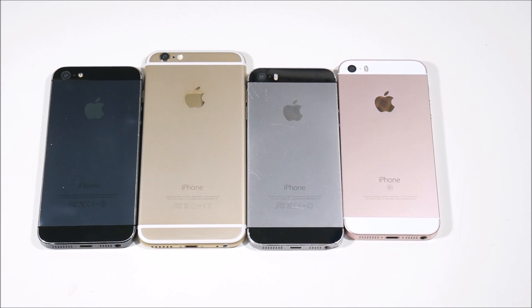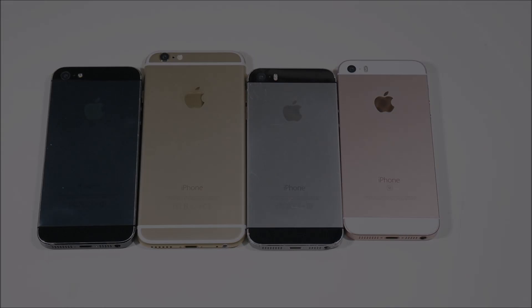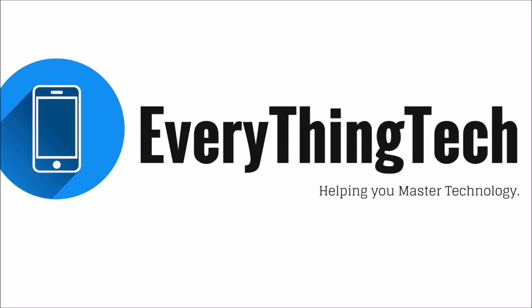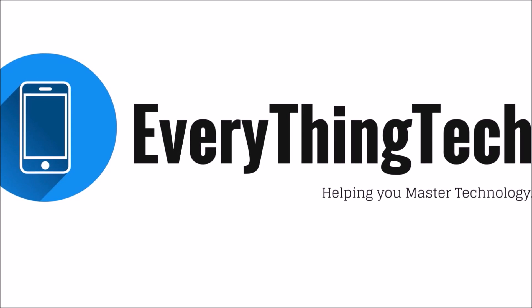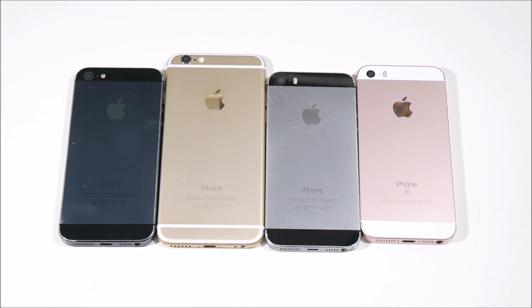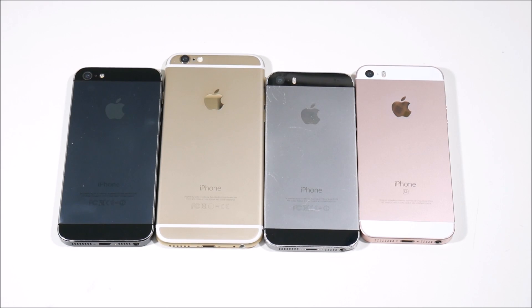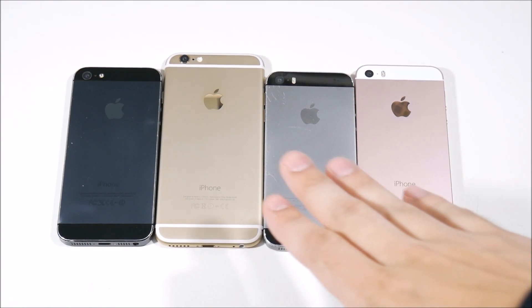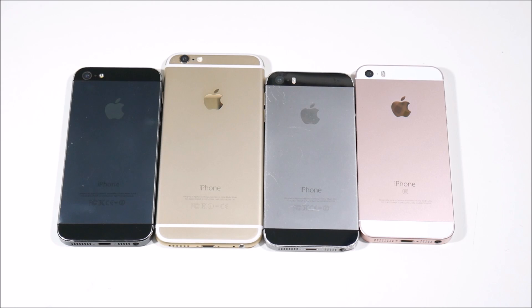10 tips for buying a used iPhone. This is Nick here from Everything Tech helping you to master your technology, and welcome to the 10 tips to buying a used iPhone. Now all these iPhones you see on the table here are used and refurbished iPhones, and I'm going to share with you what I've learned in my experience to help you out if you're going to be buying a used iPhone.